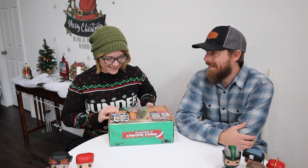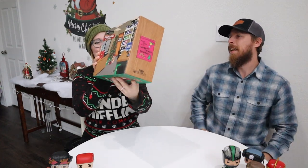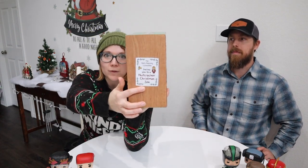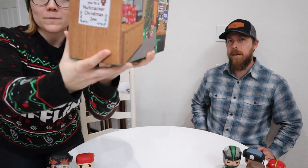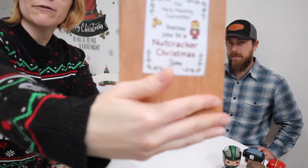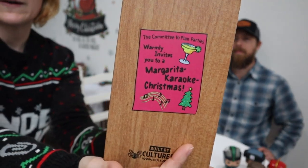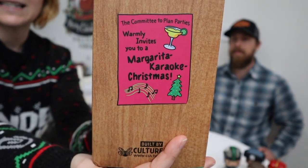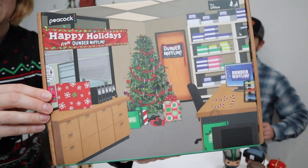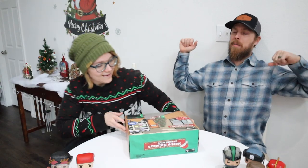I'm just glad it came in time. The box itself is super cute because in one of the Christmas episodes of The Office, they have a dueling office party — half of the office party planning team splits off and throws their own party. One side has margaritas and karaoke, and they've got both flyers on the box, plus the office decorated for Christmas.